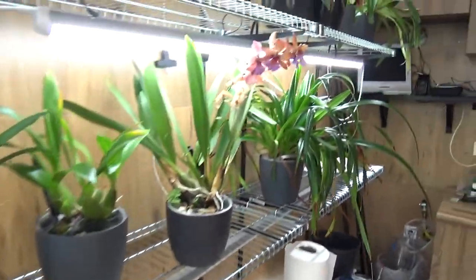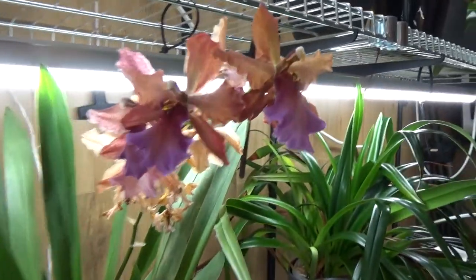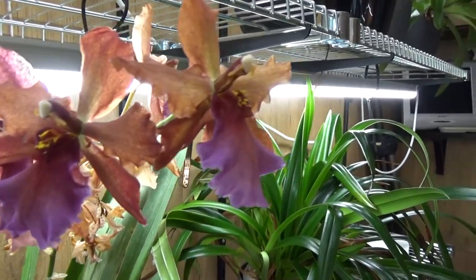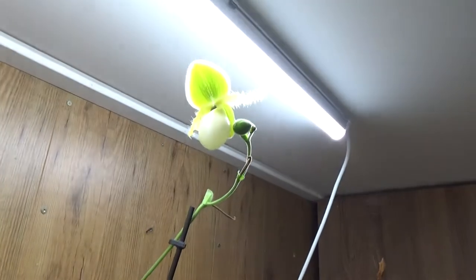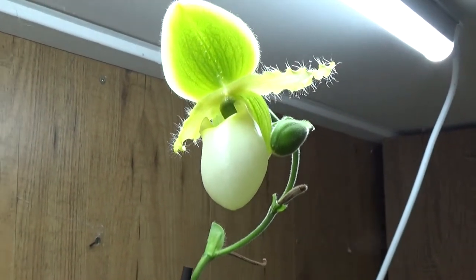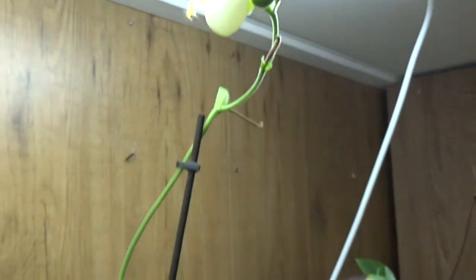We have the Odontoglossum Alkmaar, which is almost getting over now, and up here we still have the Pinocchio with another bud on the way, so that will be in bloom for quite a while still — probably for the blooming update of August.